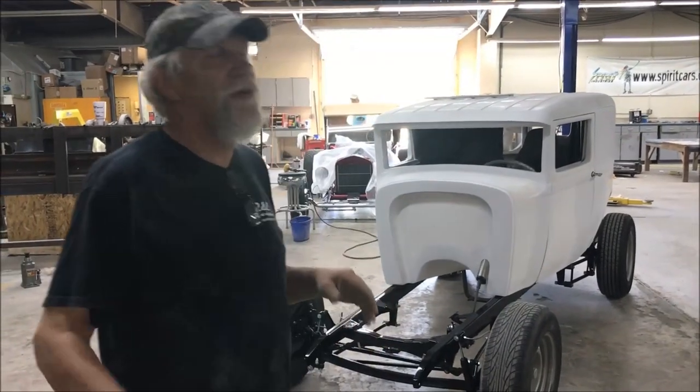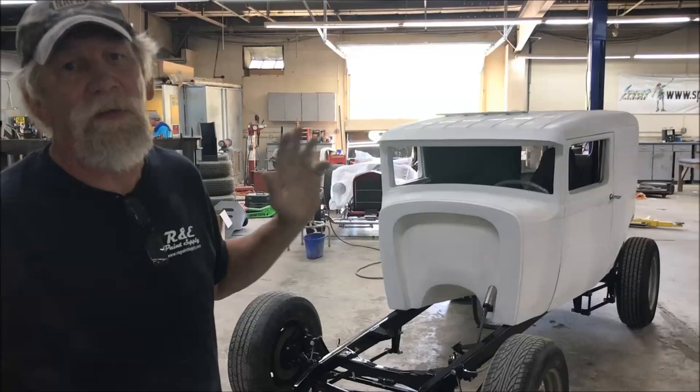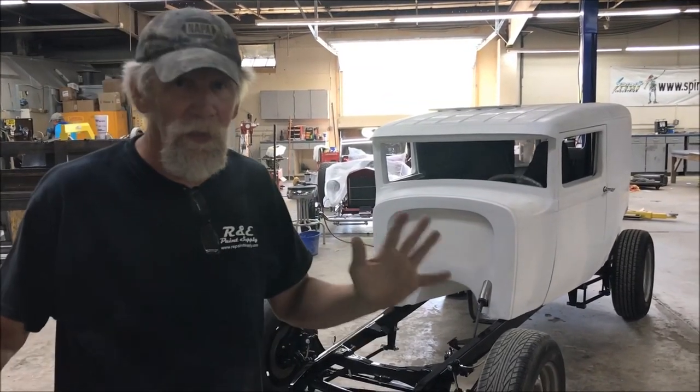Another deal of the week on BC with Spirit Cars, and something we don't normally have is bodies in stock ready to go. We have been so busy — thank you all for that.